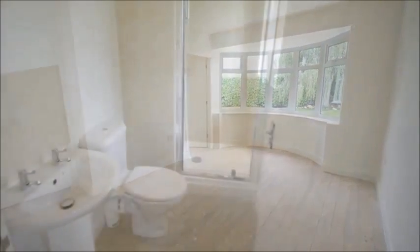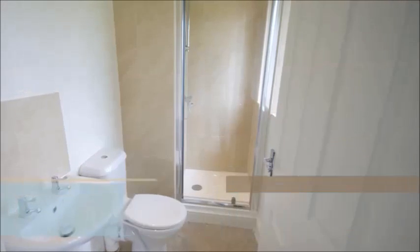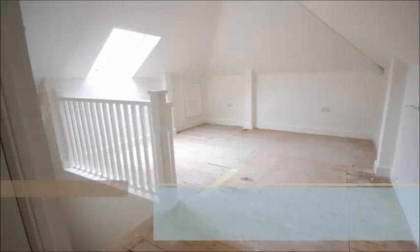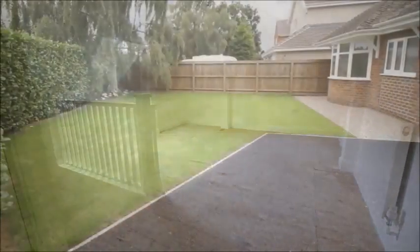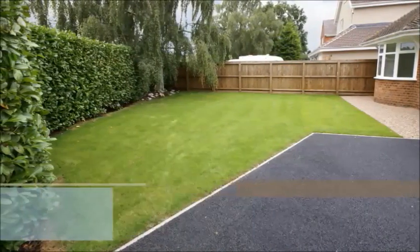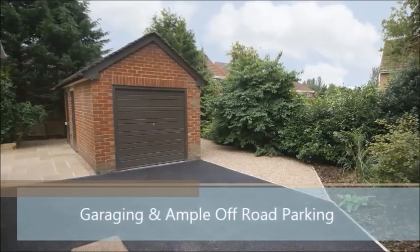Boasting deceptively spacious accommodation throughout, the property enjoys a considerable extension and loft conversion, providing ample and incredibly versatile living space. The property occupies an excellent sized private plot, set back and screened from the passing road. There's ample off-road parking including a detached garage and excellent sized manageable front and rear gardens.